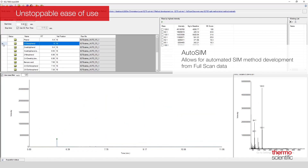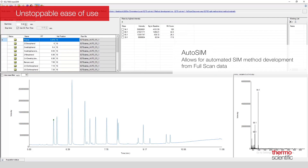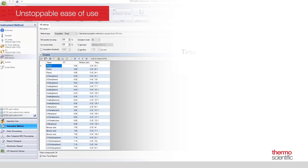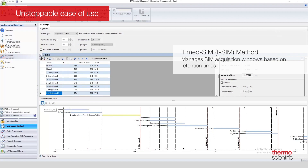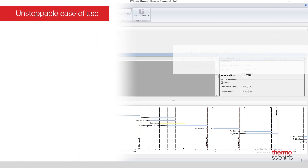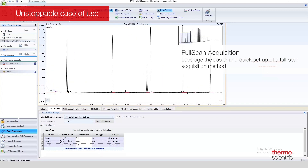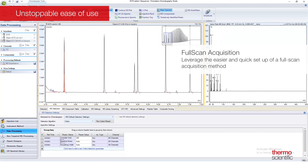AutoSIM allows you to acquire full scan data, enter or import from an external file your list of target analytes, and perform selection of the SIM ions from the full scan data in a guided, automated fashion. Timed acquisition helps optimize the dwell times in SIM quantitation methods with large numbers of analytes, such as coelution, assuring maximum sensitivity. Full scan acquisition, used for untargeted analysis, allows you to leverage the easier and quick setup of a full scan acquisition method, maintaining the analytical information of the entire mass range.